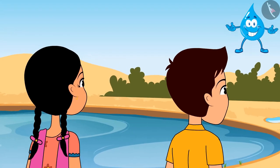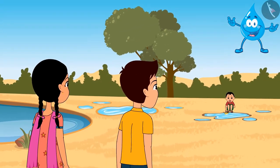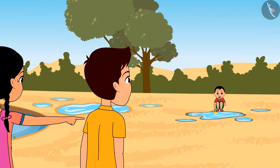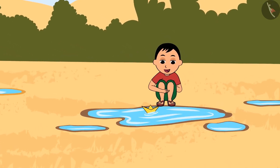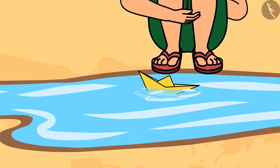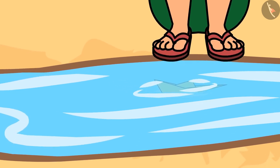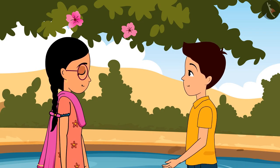Both move towards the pond, thinking about the phenomena of sinking and floating, when they see Chunnu floating a paper boat in the water puddles. Wow, his boat is floating nicely! Look, I told you light things float. But wait — the boat started sinking! The paper is so light, then how did the boat sink? Sama, let's get our gilly out from the pond, then we will think about the boat.